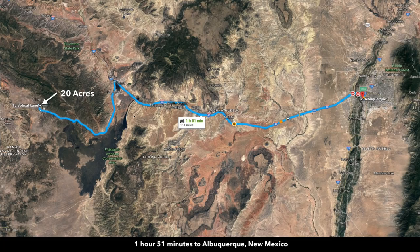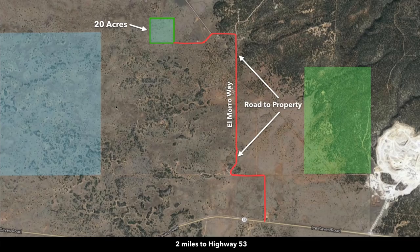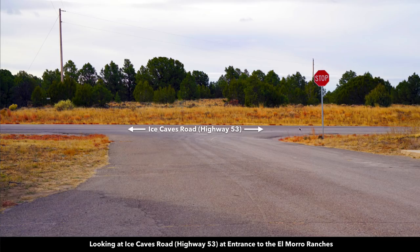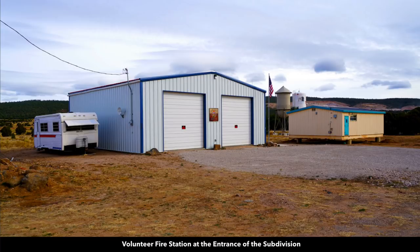Here's Interstate 40, which takes you directly into Albuquerque — only about an hour and 50 minutes from the property. Albuquerque has a population over half a million and has an international airport. From the property, you're only about two miles from the paved State Highway 53. This line represents the path from State Highway 53 to the property, and this road is called El Morro Way. Right where it intersects with State Highway 53, there's a private gate for the El Morro ranches with a keypad where you'll enter the code. There are mailboxes and a volunteer fire department there.